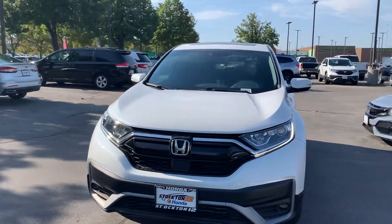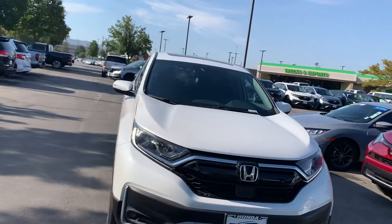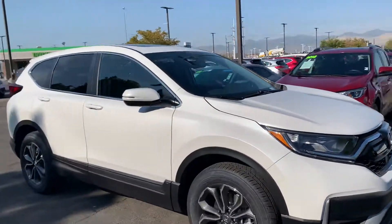Hey Brian, this is our 2020 Honda CR-V. It comes with a backup camera, hands-free Bluetooth, Apple CarPlay, and Android Auto.